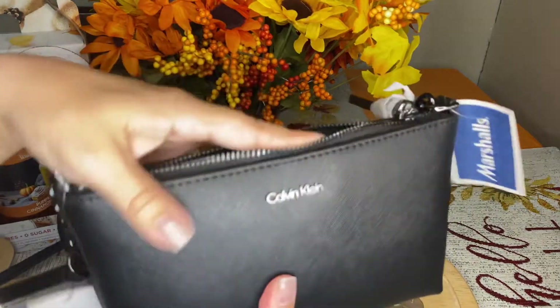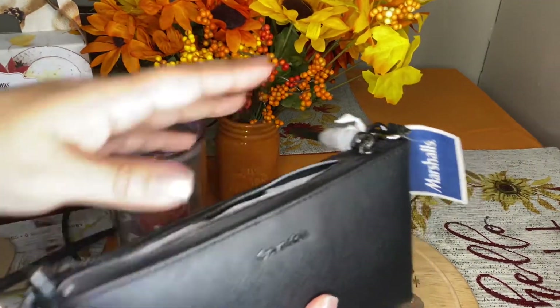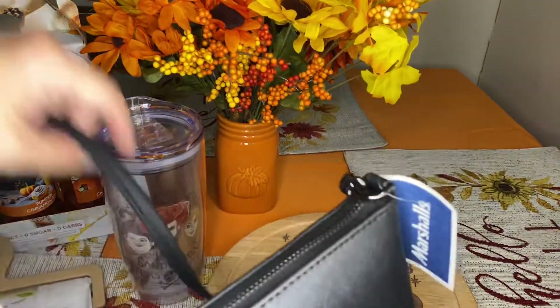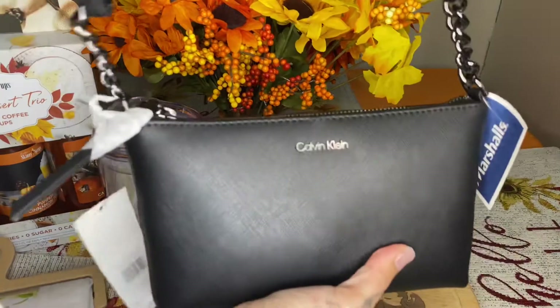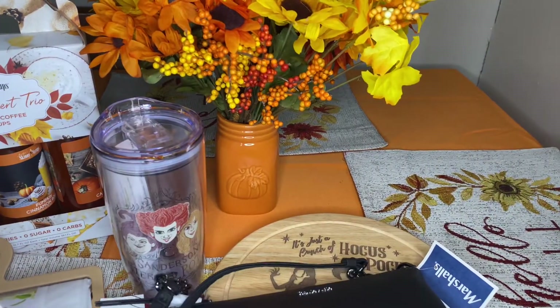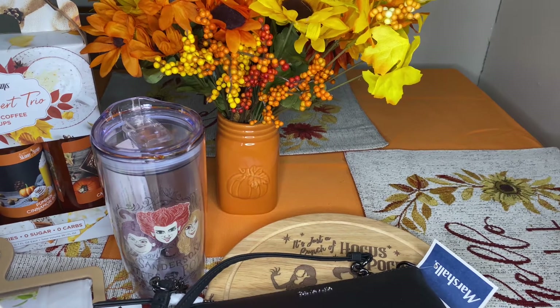I'll put my wallet in here with my credit cards, my money, and my cell phone. This is my new fall purse and that's it, guys! I hope you like, comment, and subscribe, and don't forget to give me a thumbs up. Thank you guys for watching, bye!